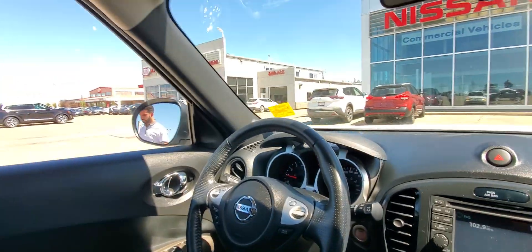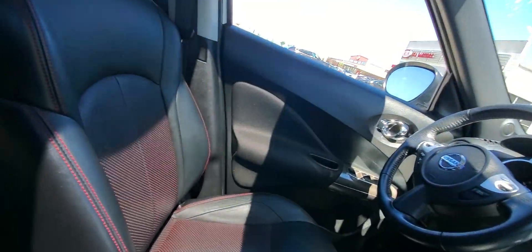And then you have hands-free Bluetooth, you have the sunroof, heated seats on the inside, nice leather stitching.